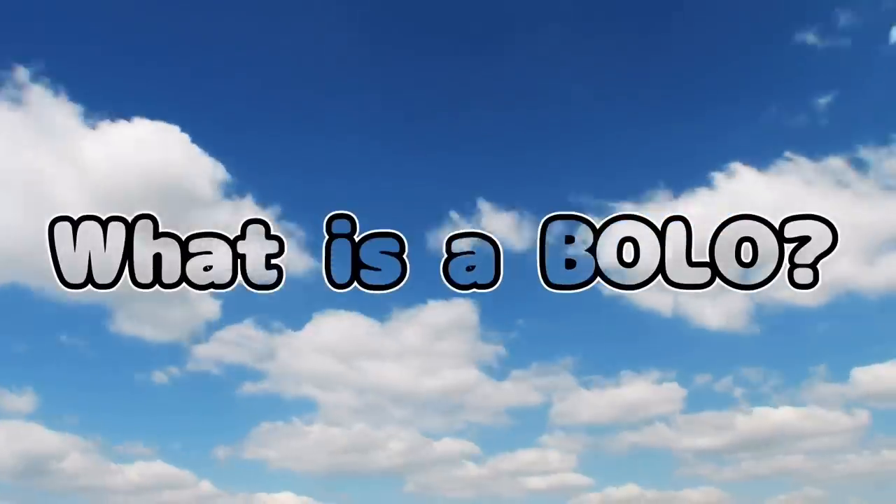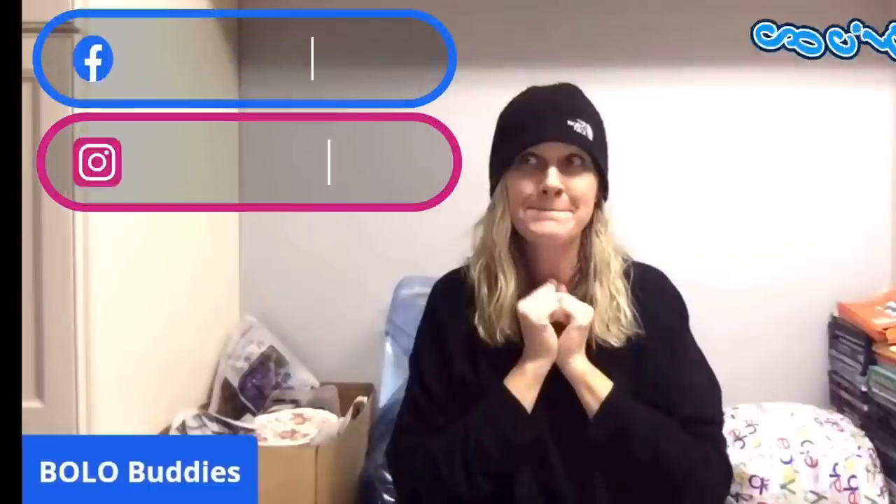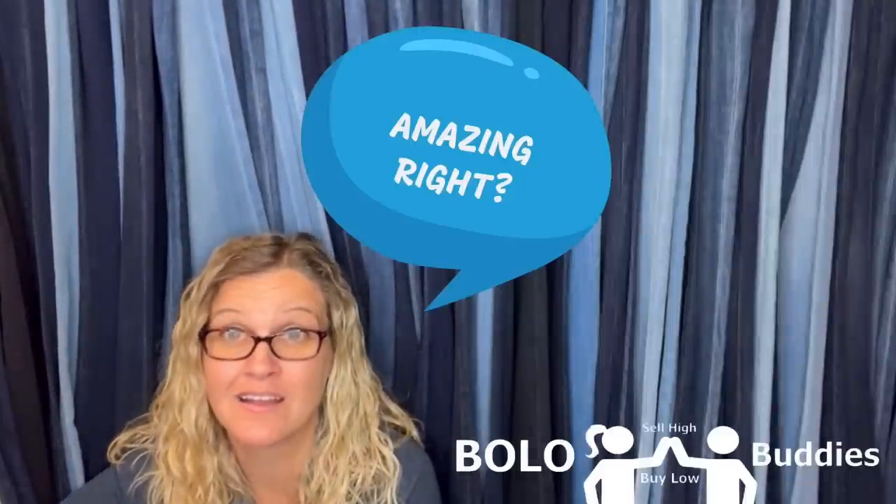Hey Bella Buddies, thanks for watching. Time for a dollar. $600 for a My Little Pony — amazing, right? All right, let's get started.